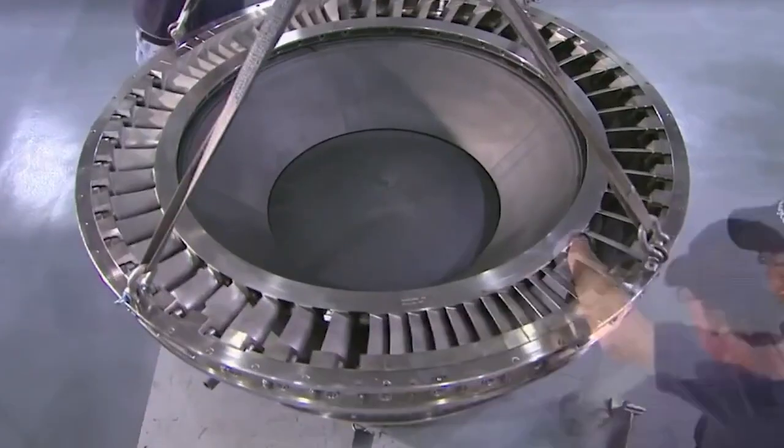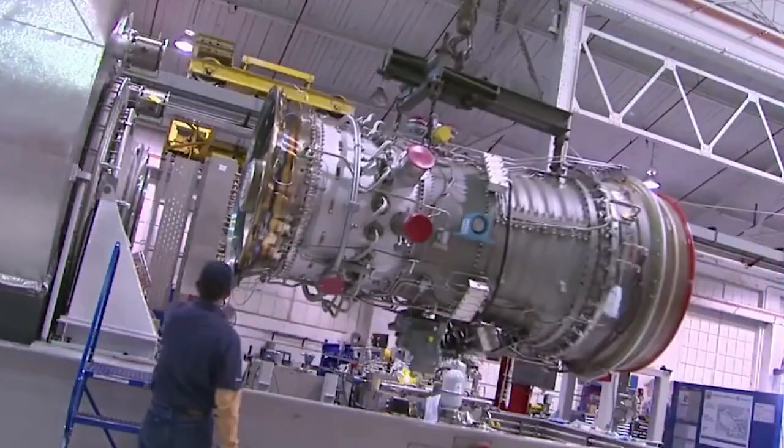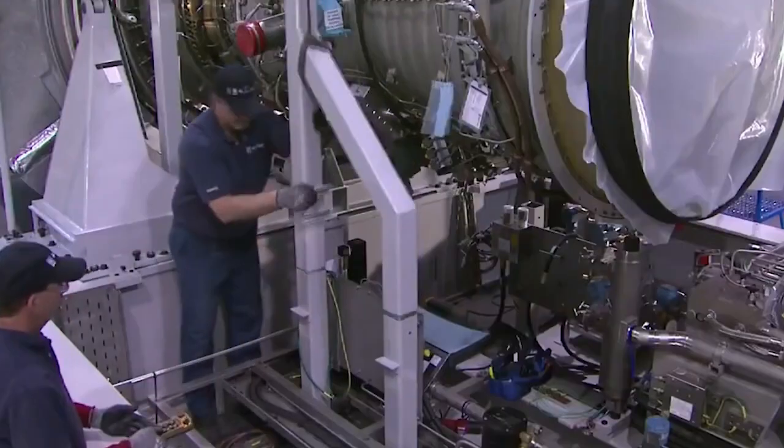It detonates with the fuel and rapidly sprays it out, creating a reverse thrust. The reaction force is equivalent to the force applied by the jet engine. This power moves the vehicle to which the engine is connected.